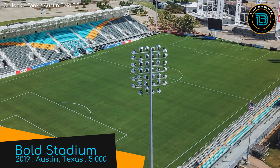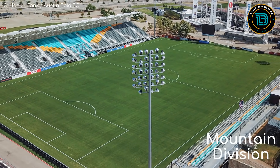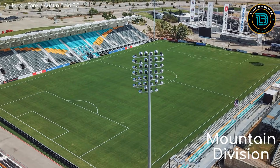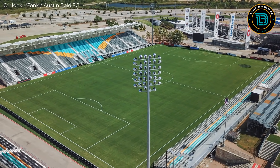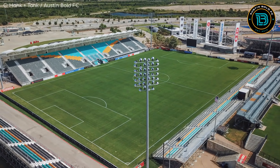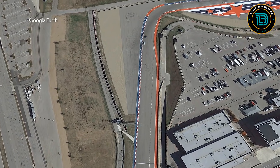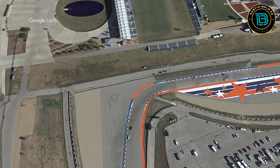Bold Stadium, home to Austin Bold. An appropriate name for a stadium that's located in a racetrack — that was a very bold decision. It's the Circuit of the Americas, to be specific. The colour scheme is also very bold, but I like it. One potential issue is that if somebody's brakes fail on this corner, there could be trouble.